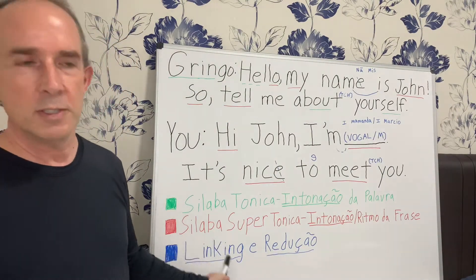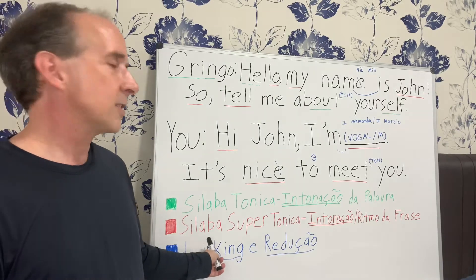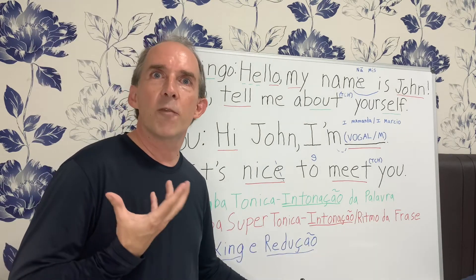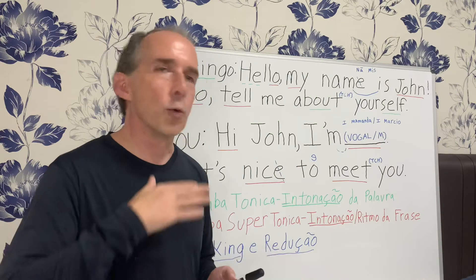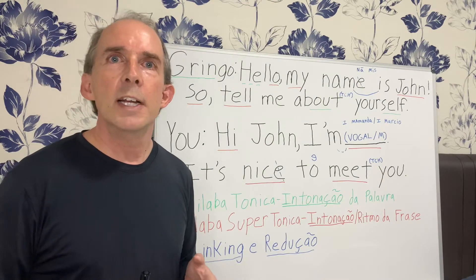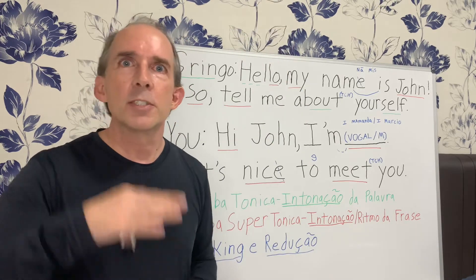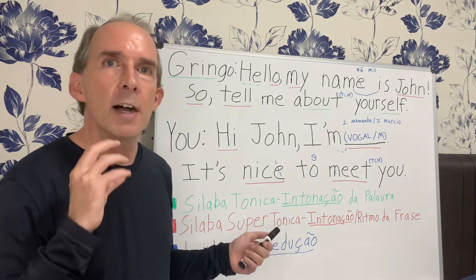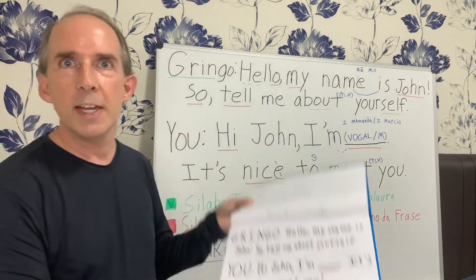The red ones that you see here, I've decided to call them the syllaba supertonica, the really strong syllables. These are the ones that not only affect the intonation of the word, they affect the intonation of the entire sentence, the rhythm of the whole sentence. Any syllaba tonica, any emphasized syllable, is going to be longer, louder, and it can be higher in pitch. So this is what makes the American intonation, the American rhythm sound like it is. It all starts with intonation.